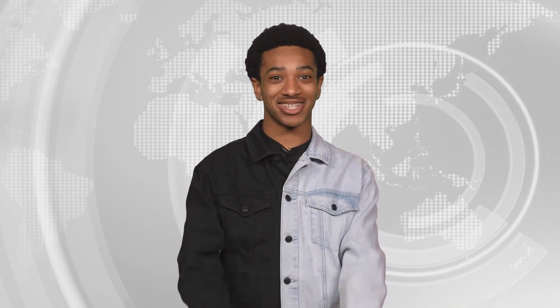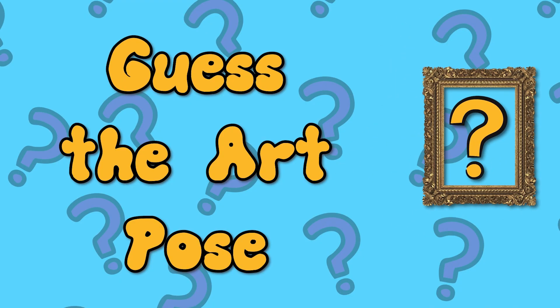Trenton, what are you doing? I want to do a quick game of Guess the Art Pose. All right, first up, this.